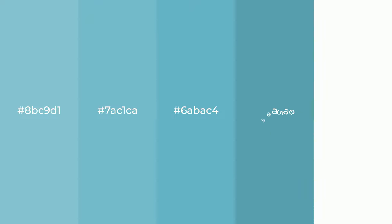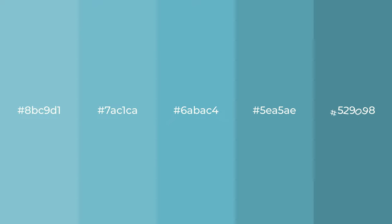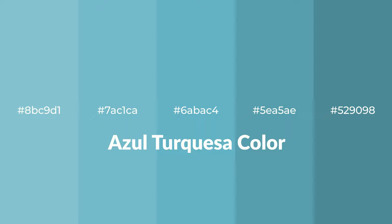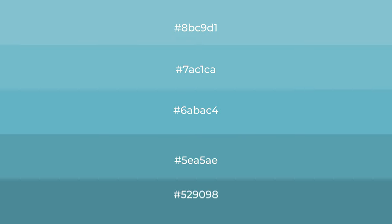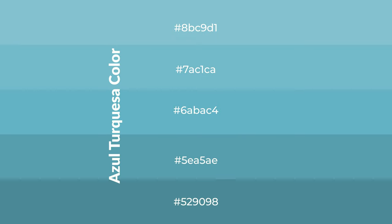Cool shades of azul turquesa color with blue hue for your next project. To generate tints of a color, we add white to the color. Tints create light and exquisite emotions.